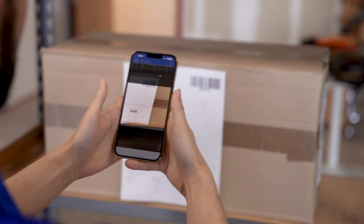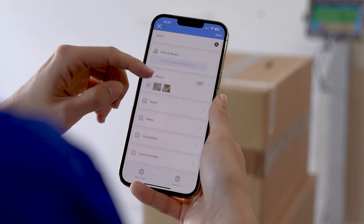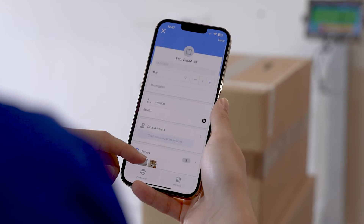With its barcode scanning and photo capture features, you can streamline all of your receiving, picking, and loading processes. Let's take a look.